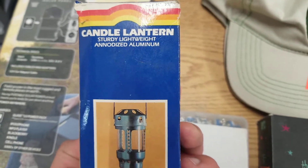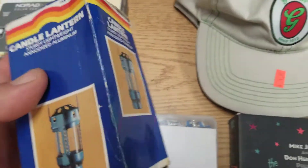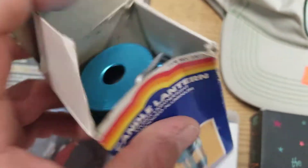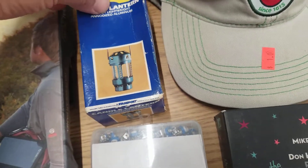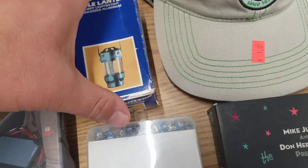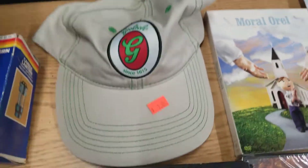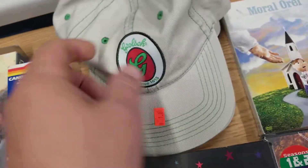Picked up one of these — a little candle lantern. It wasn't marked on the table, it's new, it's never been removed, and the paper hasn't been removed from the glass on it. Picked that up for $1. And found somebody selling Grusch hats — that's been my favorite adult beverage for a while here, and my normal hats are all worn out.